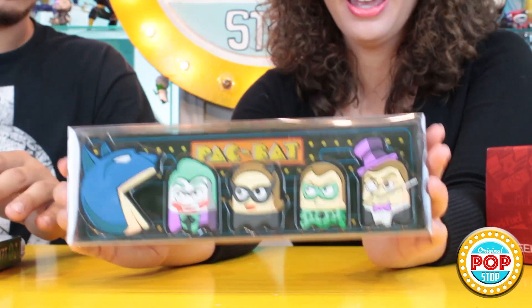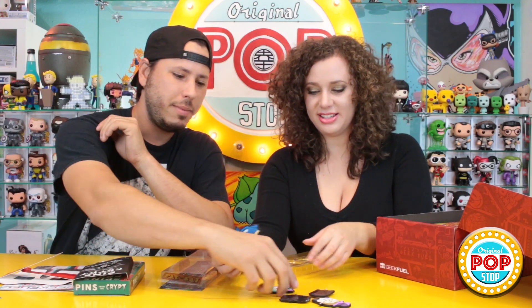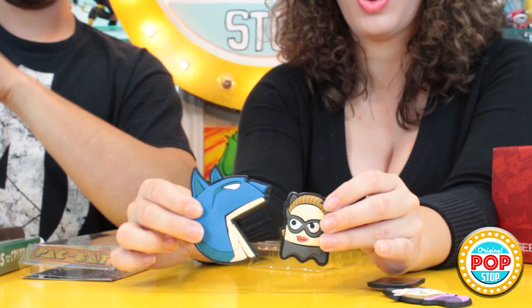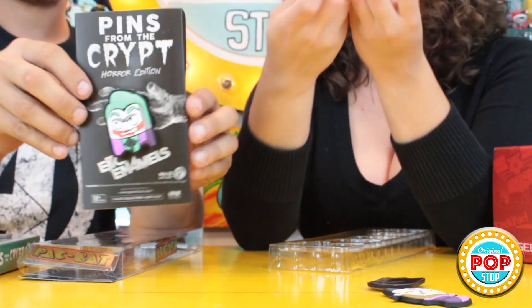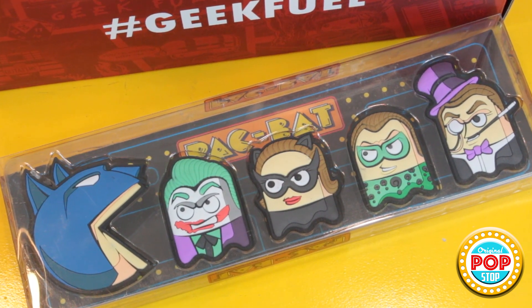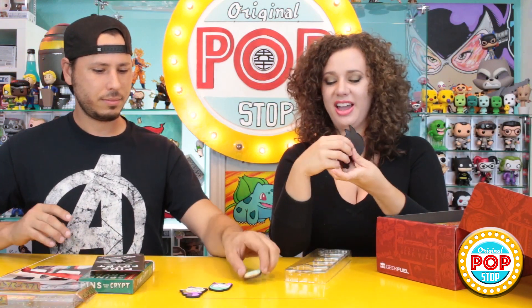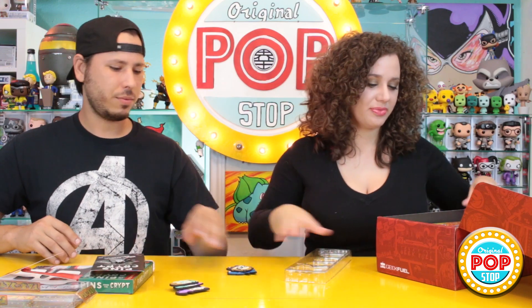I think this is adorable — it is Pac-Bat! I did not know that was a thing, but it's like Pac-Man and Batman. They're magnets but they're so cute. Look at that — it's a Joker pin! I like these. The Joker has some bad lipstick going on, but I really like the packaging. These are pretty cool.